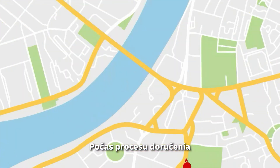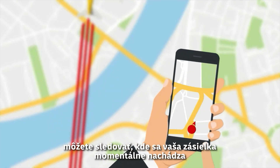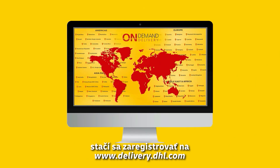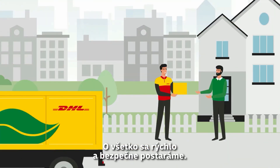Throughout the delivery process, you can keep track of where your shipment is currently located by checking our website or contacting our call center. If you want to control your delivery options, just register at delivery.dhl.com. You can rely on us — we will take care of everything quickly and safely.